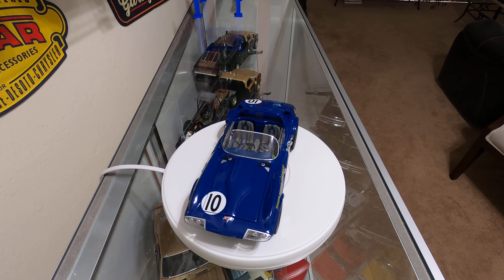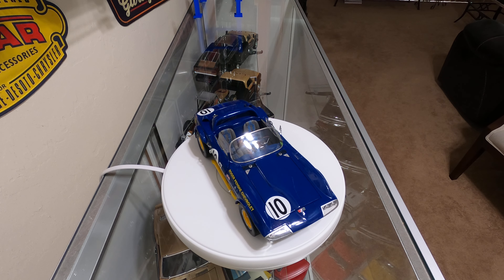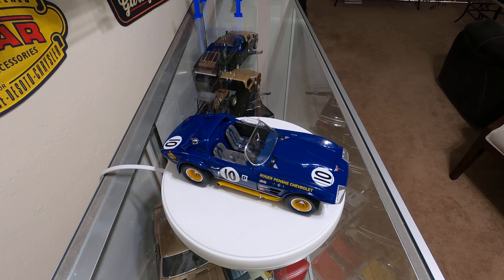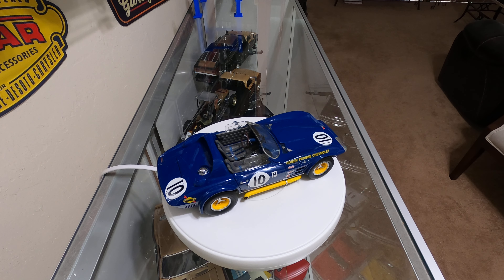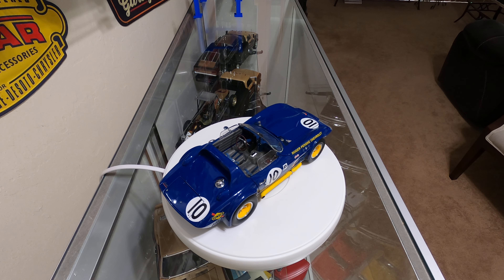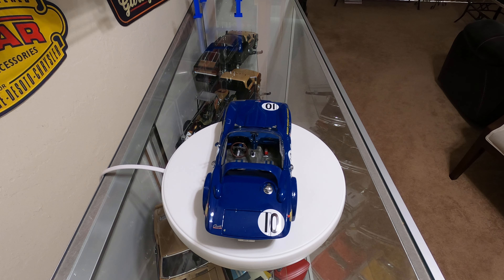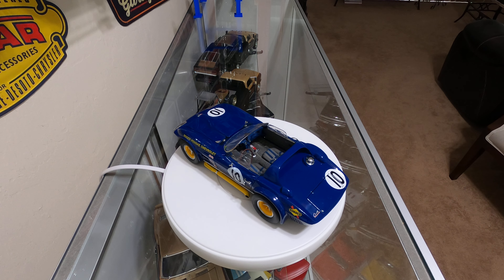Here's a Roger Penske Corvette — this car was raced at Sebring. During practice they had 'Roger Penske Chevrolet' on the front fenders, however in the race they had to cover them up because of the sponsorship rules at the time. It does carry Sunoco sponsorship on it, which was a Penske sponsor at the time.